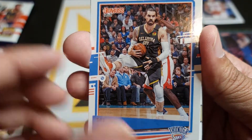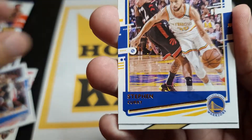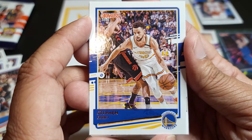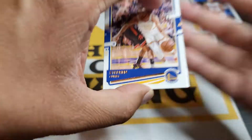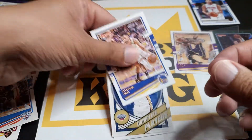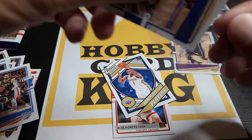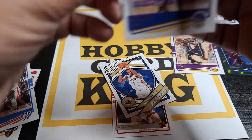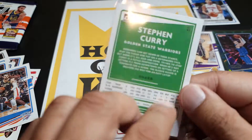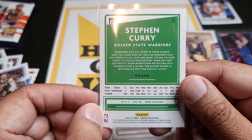That is awesome — Stephen Curry! There you go, nice. Let's bag this one, that is awesome. So far, nothing too crazy — no numbered cards, no autos — which was expected, but you never know. Panini can put any kind of good card in here.